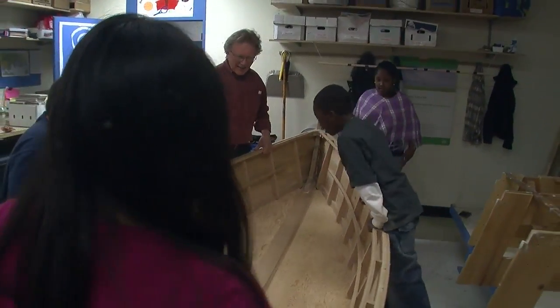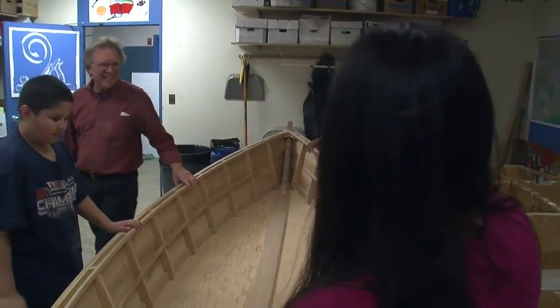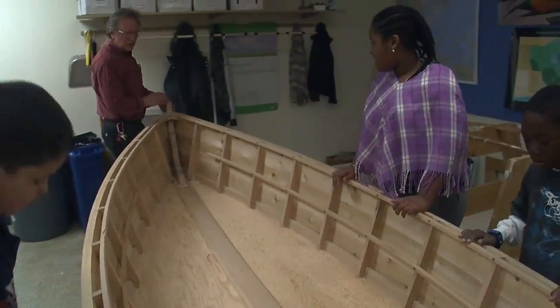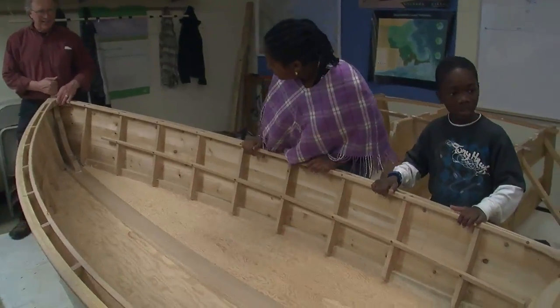There's lots of different things going on here. When we take them sailing, they're learning about the harbor history and ecology and some environmental work, so it bridges a lot of different gaps around their learning.